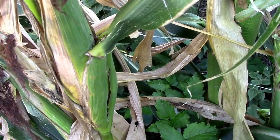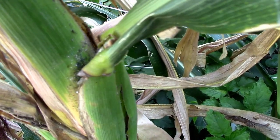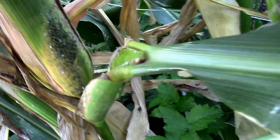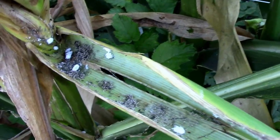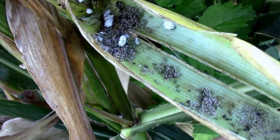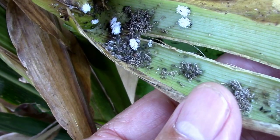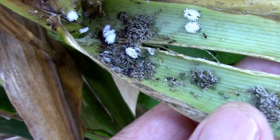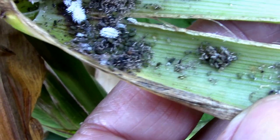Over here in the corn, I noticed I pulled that leaf down a little bit and I noticed some aphids there. So I pulled that all the way down and I found something pretty interesting. It's something that I've only seen a couple times this year but never before. I think these are called mealy bug destroyers, and I'm pretty sure they eat aphids too.